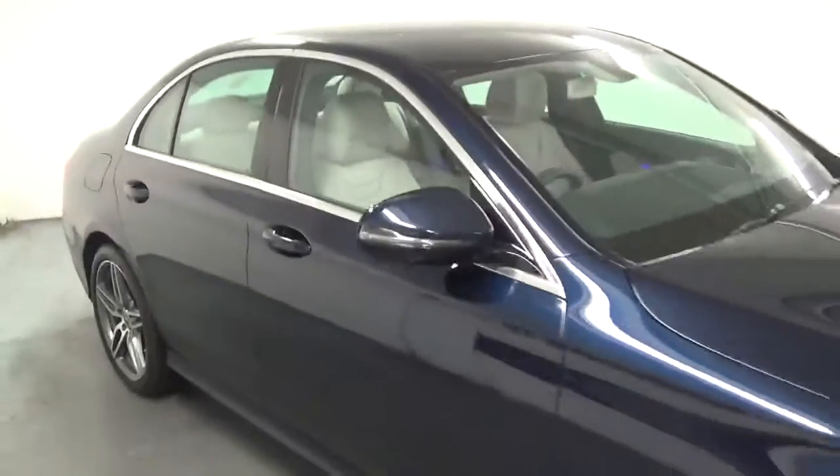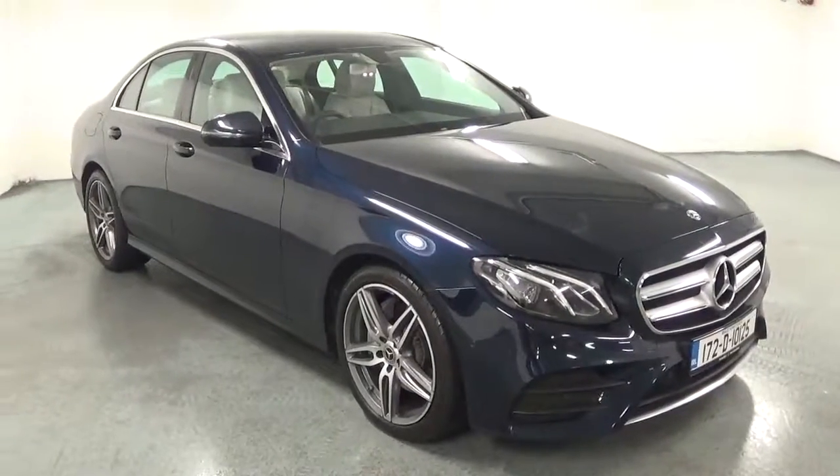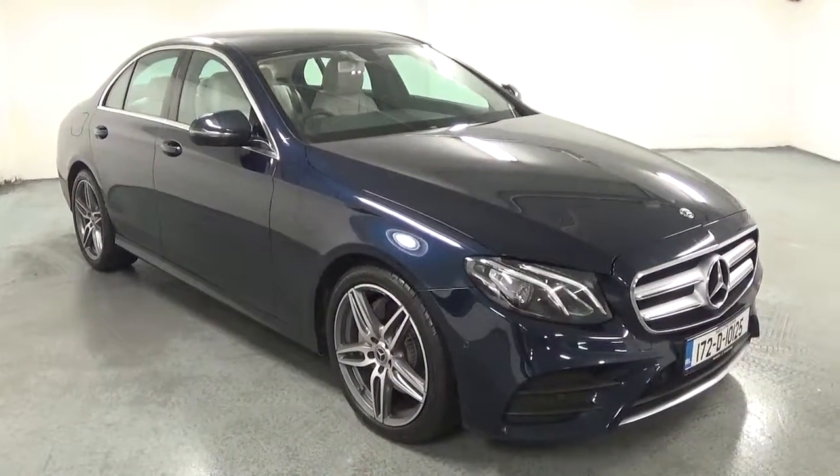For more information on this car, contact our sales team on 091-337-400 or visit our website at www.connellys.ie.